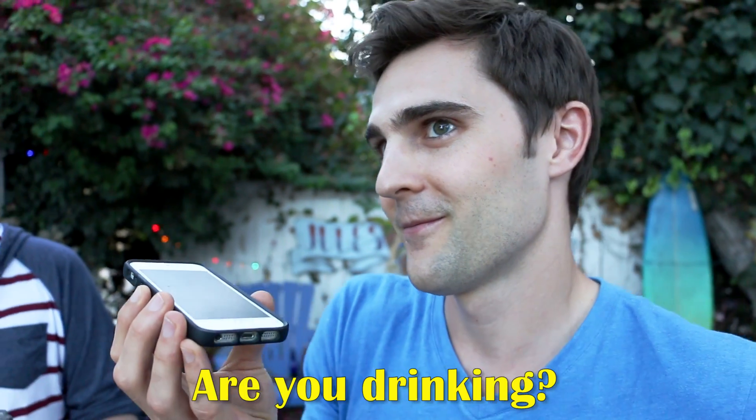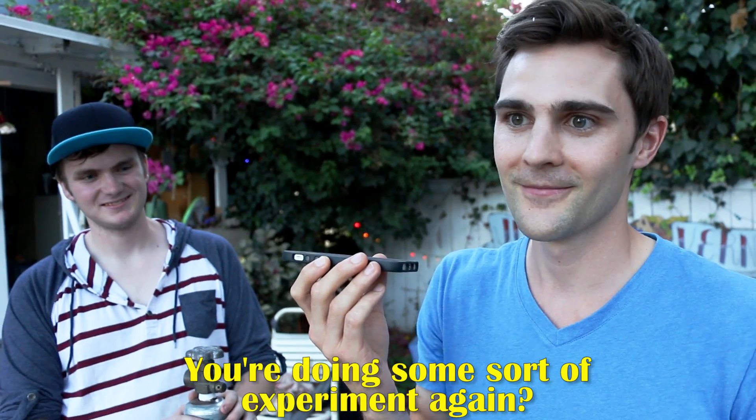Okay, my first thing is — are you drinking? You're doing some sort of experiment again? Yeah, that's what we're doing. All right, Mom. I'll call you later. We just want to let you know that we're good. The atmosphere is not turning me into a zombie.